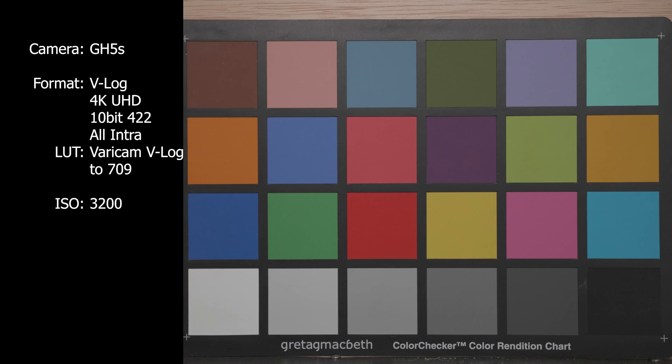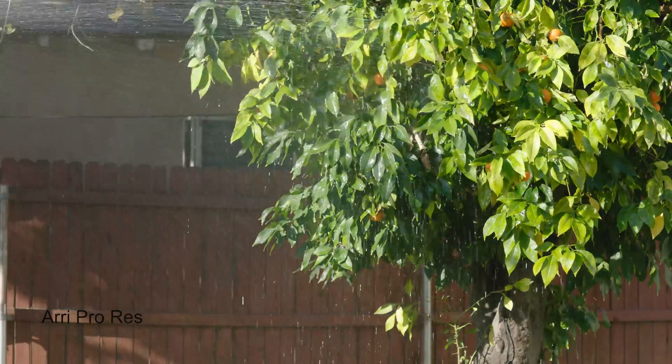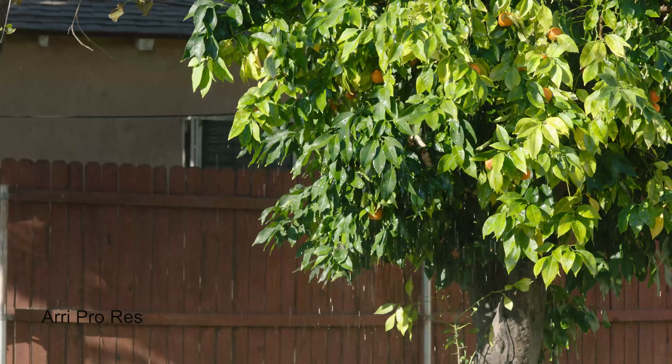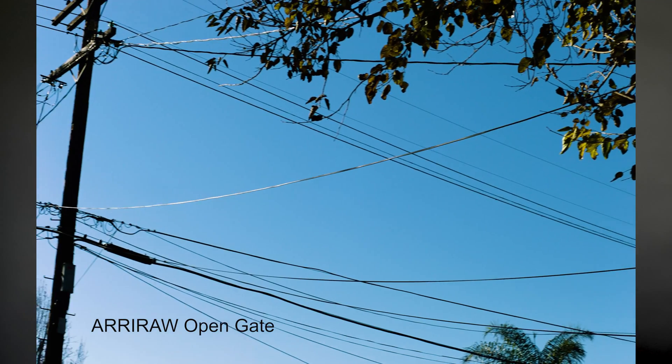In conclusion, the Panasonic GH5S handles low light situations better when it comes to noise. If you know you're going to be working with a lot of movement, such as the water and leaves test that we did, the Arri Alexa internal ProRes recording seemed to handle the codec a little bit better in the shadows. And last, if you think you're going to be pushing color around a lot in post, Arri Alexa shooting open gate RAW definitely wins.